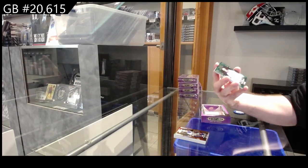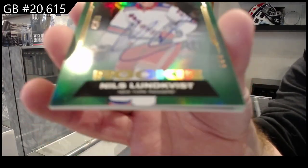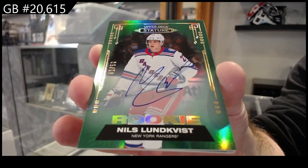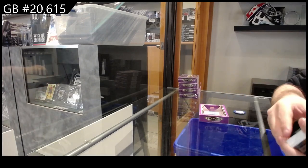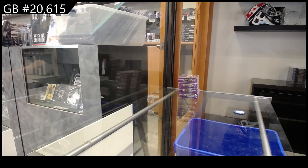Rookie auto, number to /050, Lungfist for the Rangers. Number to /050 for the Rangers. And a Legendary Heights of Ron Hextall for Philly. What you're probably going to start seeing is less and less of the black pack deal, to be completely honest.